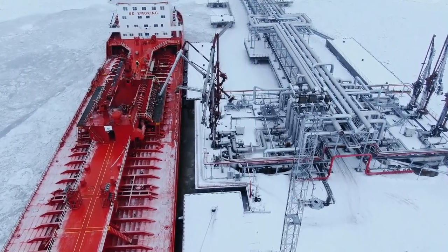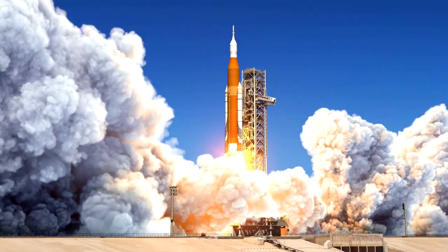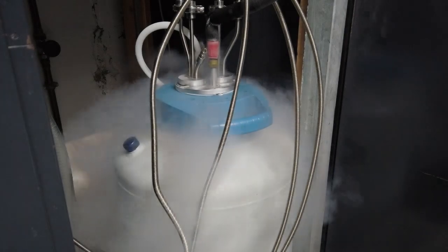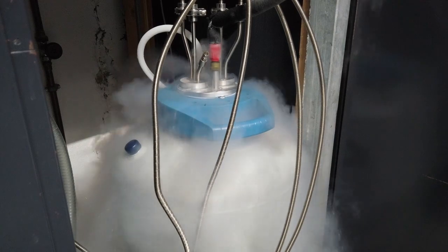Cryogenic liquids have a number of useful applications. Nitrogen is sprayed on harvested produce to cool and delay the ripening process. Cryogenic fuels such as oxygen are used in spacecraft rocket applications. Embryos for in vitro fertilization, also known as IVF, are stored in liquid nitrogen.